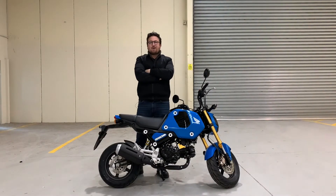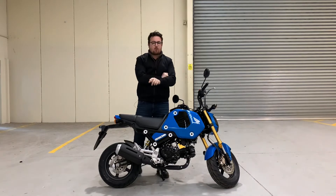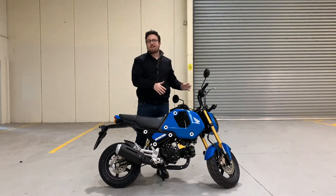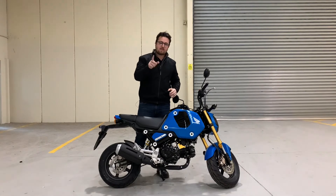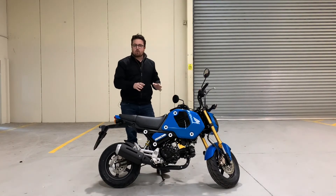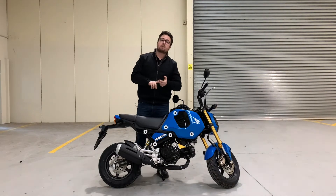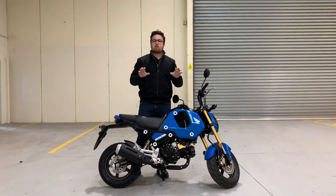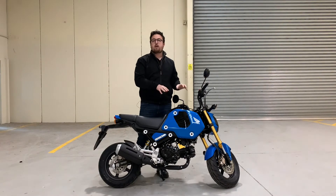It is nice and cold down here in Sydney, but what isn't cold is the hot new colors rolling through with these 2021 Honda Groms. This is the Candy Victory Blue. We've had two of our lucky customers who got their orders in early to get their hands on one of these, so if you are after this color or any of the other colors, make sure you give one of our sales representatives a call.